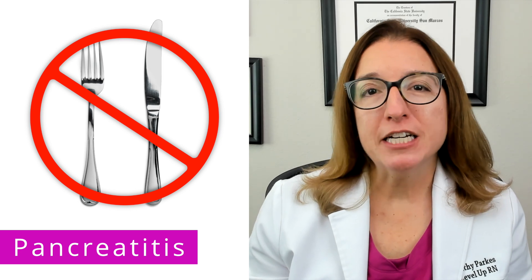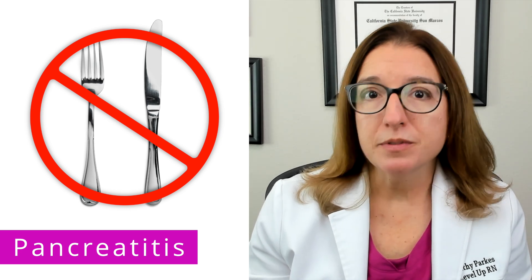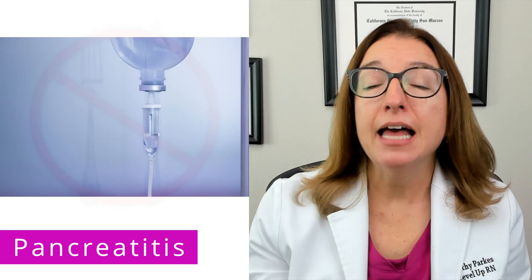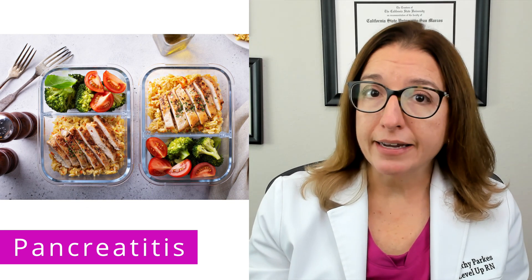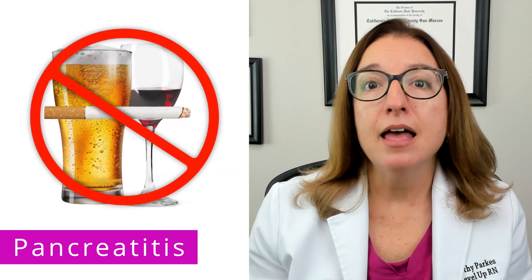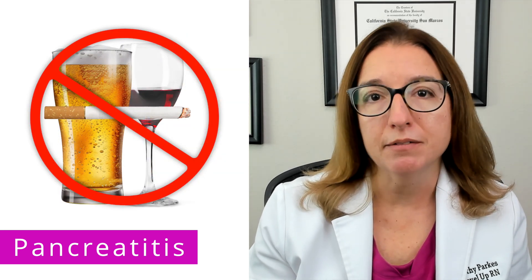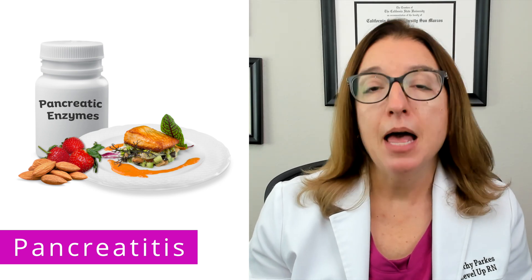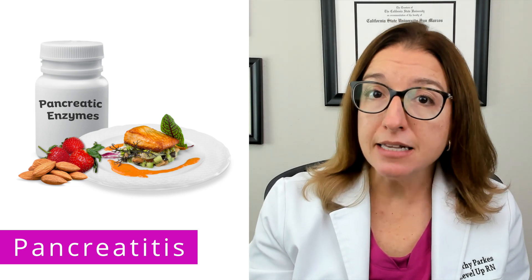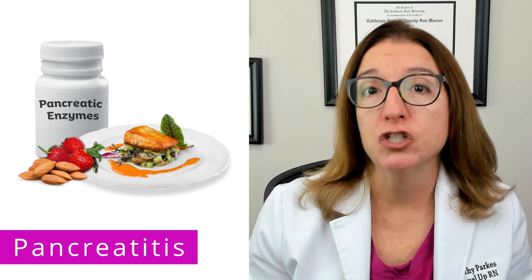During an acute pancreatitis attack, patients are typically put on NPO, so nothing to eat or drink, and given IV fluids. Ongoing, a low-fat diet is typically recommended, and patients are advised to abstain from alcohol and smoking. Individuals with chronic pancreatitis may require pancreatic enzymes with their meals and snacks to help assist with digestion.